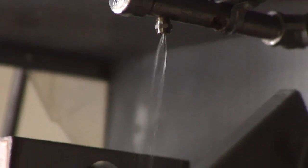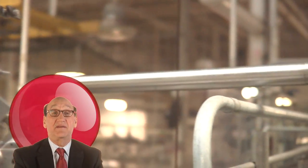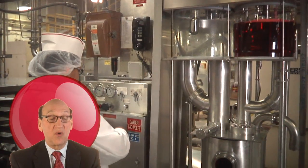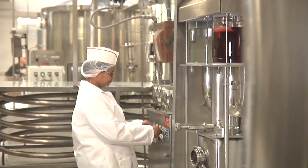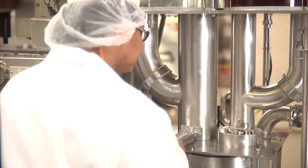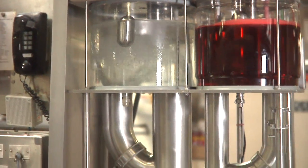Then they're washed thoroughly before being sent on to the filling station. One of the key elements in producing pop is to put the bubbles in — the carbon dioxide. The water goes through a process where it is chilled down, then the syrup which came from the syrup room is mixed with five parts water, and then it all goes into a carbocooler. This carbocooler is literally where the carbon dioxide, or the bubbles, are added to the pop.